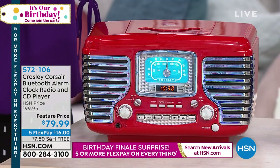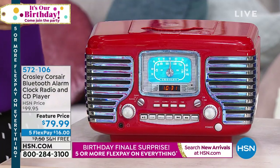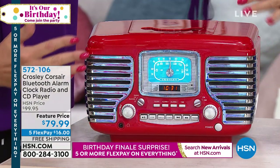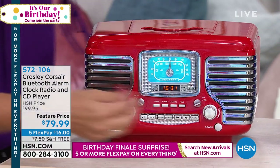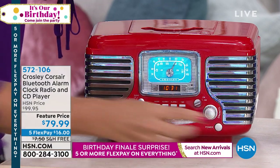And listen to that big, bold, beautiful sound quality — the sound is very full, very rich. The look and aesthetic here is gorgeous. This looks like a 1950s vehicle dashboard. The speakers here — those built-in stereo speakers — kind of look like the grill, with all that gorgeous chrome. And you have that perfect easy dialing that is going to be incredibly precise.